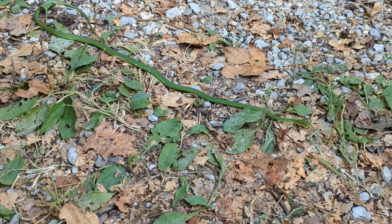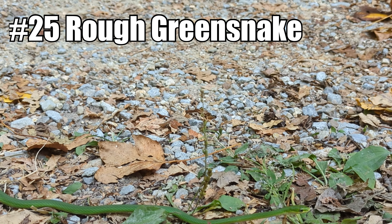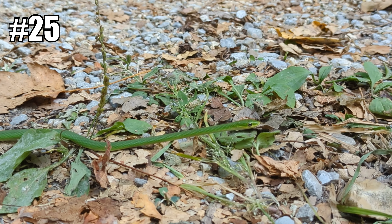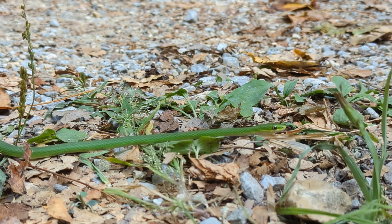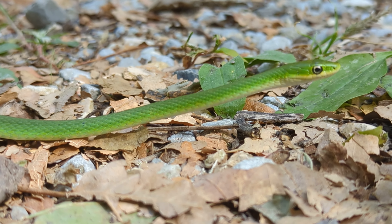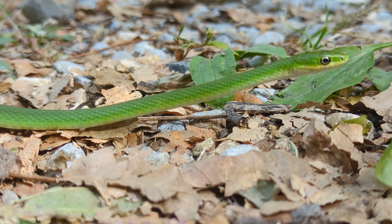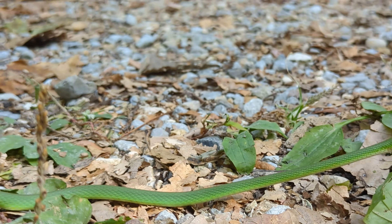One more rough green snake for the day. This one is just hanging out in the middle of the path. I always have such a hard time getting focused shots on these guys, but that's pretty good. Very nice to see, just moving pretty slowly through the road today.